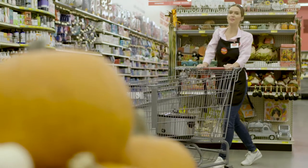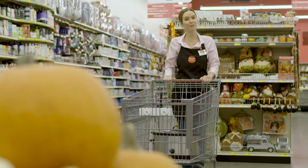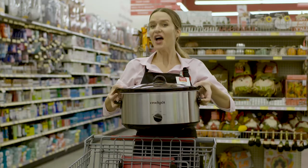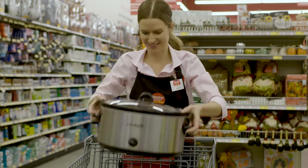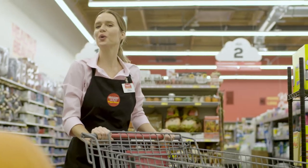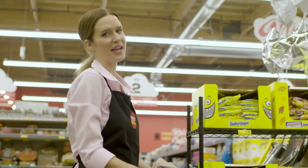It's fall, and that means it's time to whip out your cozy sweaters, pumpkin spice lattes, and of course your slow cooker — because here at Grocery Outlet, we have all the ingredients you need to make your slow cooker season unforgettable.